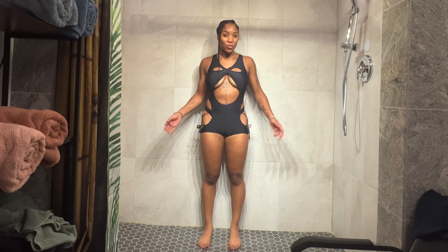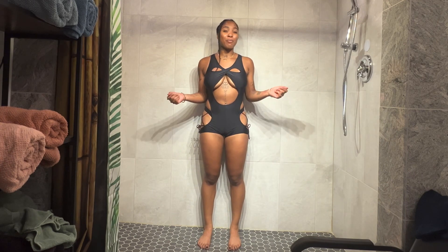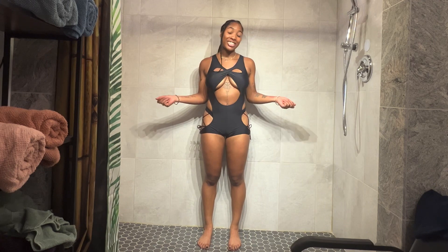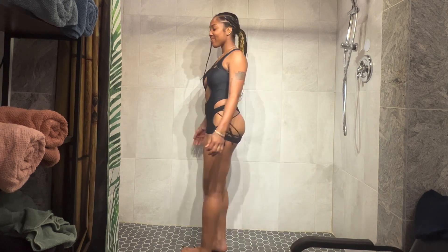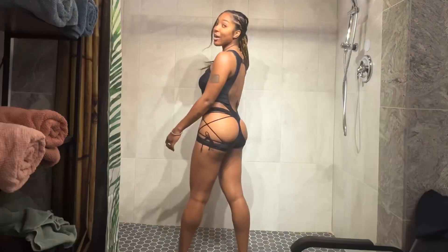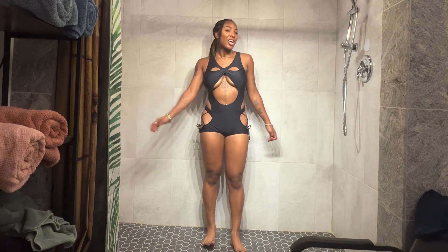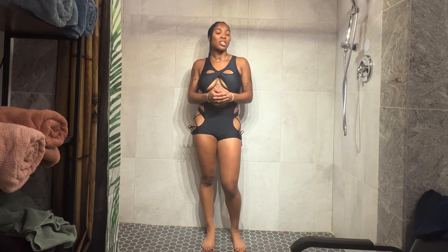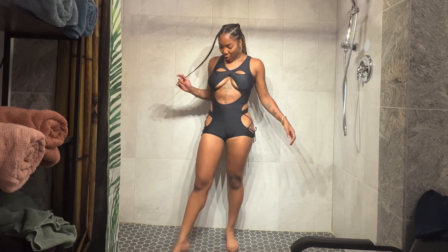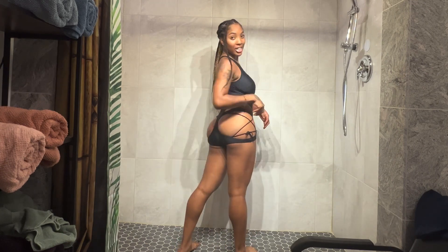So this is the next one-piece swimsuit. I'm not going to give my rating until I do a full 360, so let's get to it. This is giving vacation vibes — not even wear-it-in-my-hometown type of vibes. Like, we're going to Jamaica type of vibes. I literally give this a thousand out of a thousand.